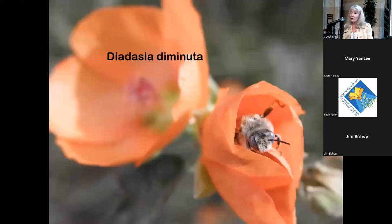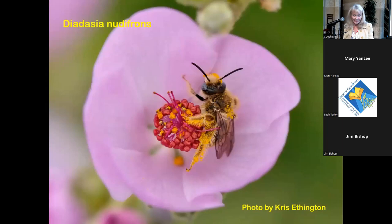On mallow — Malacothamnus and Sphaeralcea — you'll see Diadasia bees, called turret bees. They're cute little bees; the males sleep in the flowers waiting for females in the morning, holding hands with their curly feet. They nest in the ground and make little turrets above the entry hole to their nest.